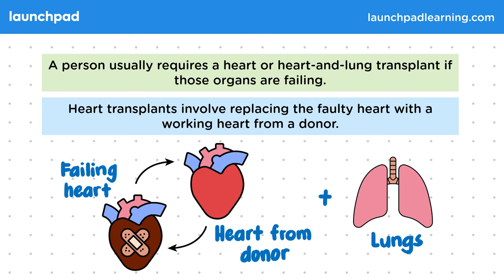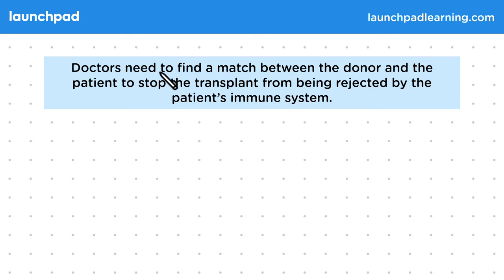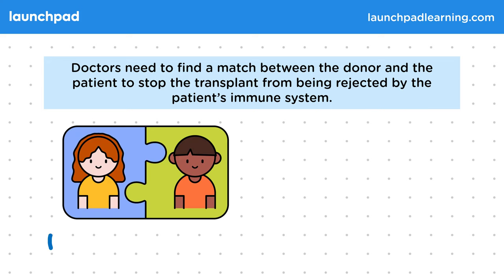So how is a donor heart found for a transplant? Doctors need to find a match between the donor and the patient to stop the transplant from being rejected by the patient's immune system. Doctors have to find a tissue match between the patient and donor so that the patient's immune system doesn't recognise and then attack the heart as foreign after it's been transplanted.